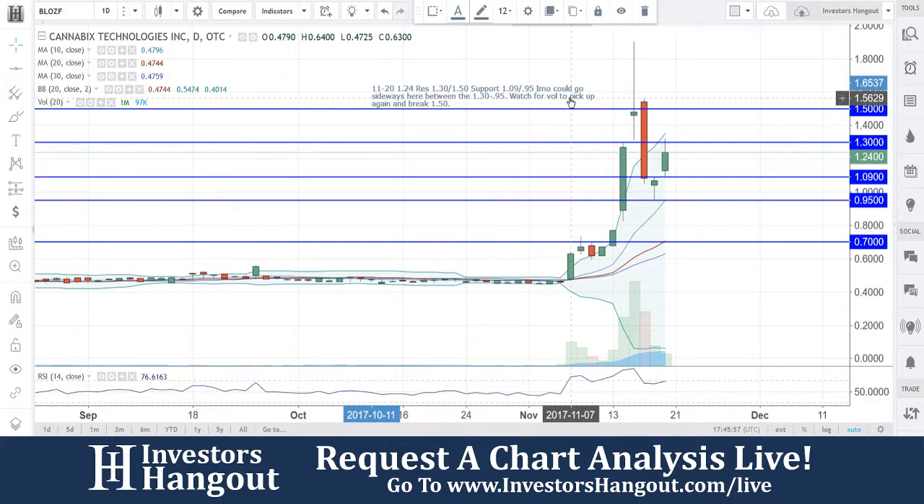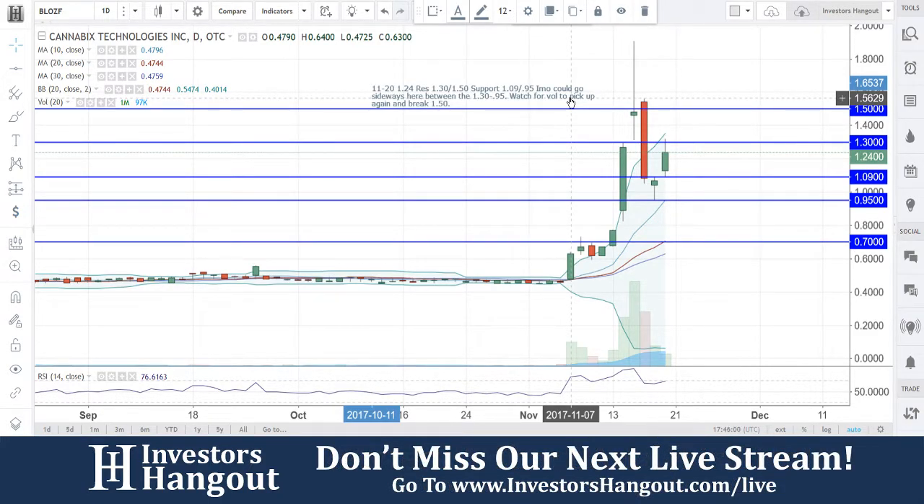If you guys follow the stock, make sure you hit that like and subscribe and join us for the next live show at investorshangout.com/live. All the links are in the description below.